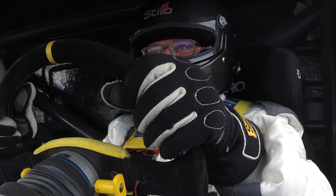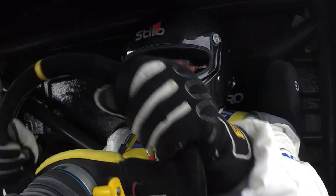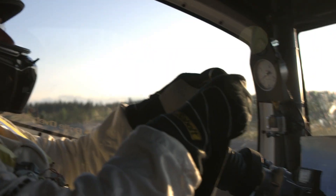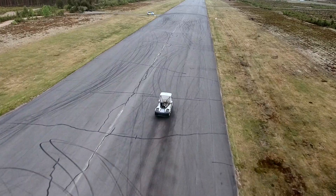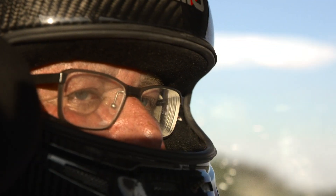3, 2, 1, go! And there he goes — look at the power. He's really moving down the track, accelerating like a bullet. I've never seen anything like it. It's the first time I've been overtaken by a truck in a helicopter.